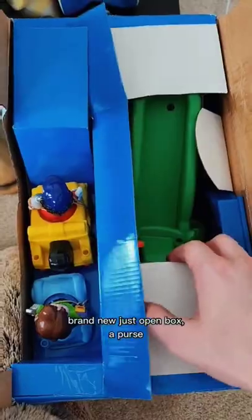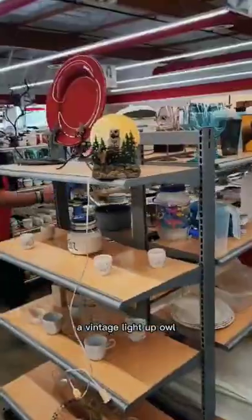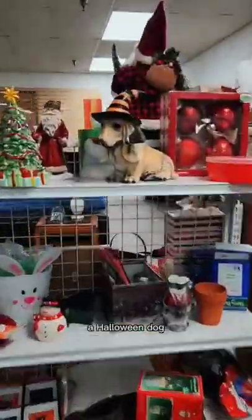Don't overlook blocks. Vintage Fisher Price toy — brand new, just open box. A purse I'm taking a gamble on. Vacuum parts sale — Dyson. A vintage light-up owl. A Halloween dog.